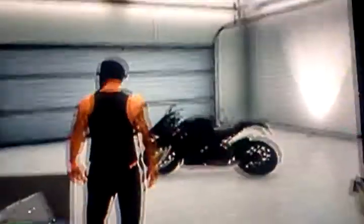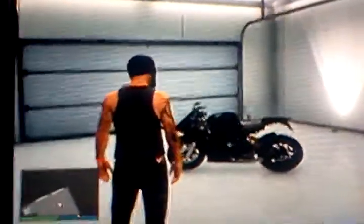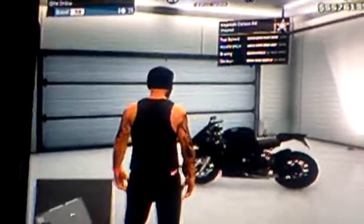Hi everyone, G-Bung1, and once again I'm showing you another collector's edition car — this time it's the motorcycle called the Carbon RS.